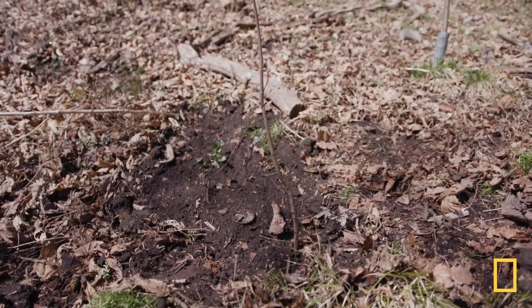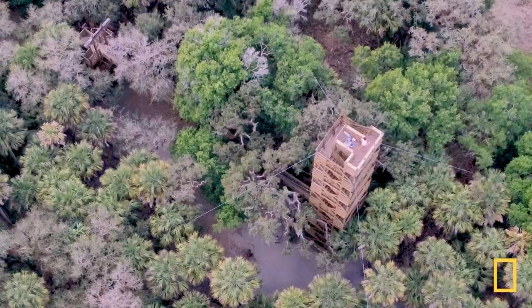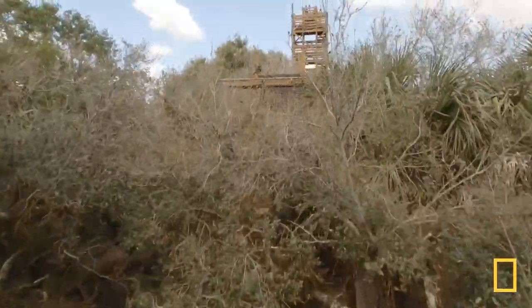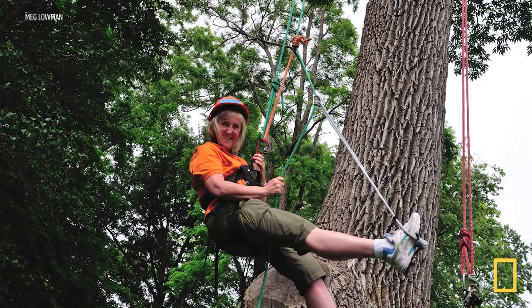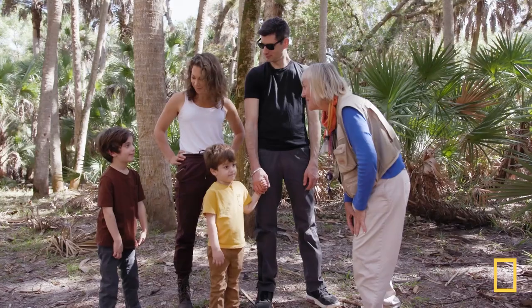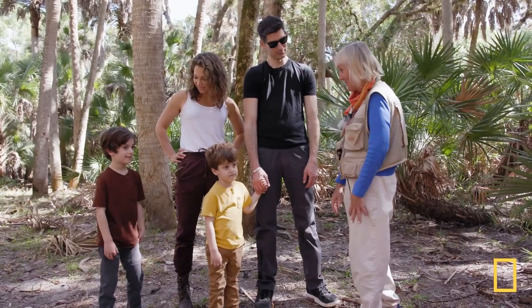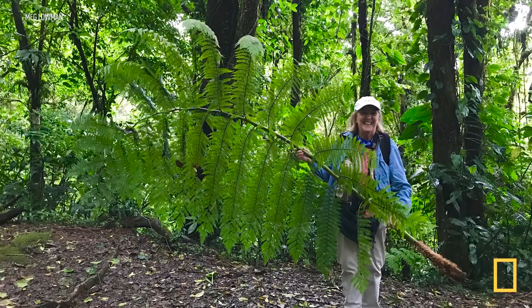With those roots firmly in the ground, we head south to meet a scientist who has spent her life in the treetops. So my nickname is Canopy Meg. I am a National Geographic Explorer and I was one of the world's first arbornauts. You know what an astronaut is, right? Guess what arbornauts do? They explore the treetops. And she's not just an arbornaut, but also a detective — a leaf detective. Her job is to uncover the secret life of trees.